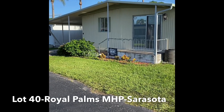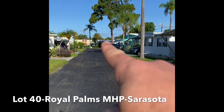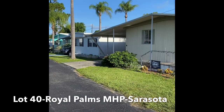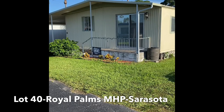We have a rarely available two-bedroom, two-bathroom mobile home here in Royal Palms Mobile Home Park, right down the street from grocery stores, dining, and pharmacies. And just a couple miles that way, we have Siesta Key Beach. Very rarely does a two-bedroom, two-bathroom come on market in this community — we have one here for you today.